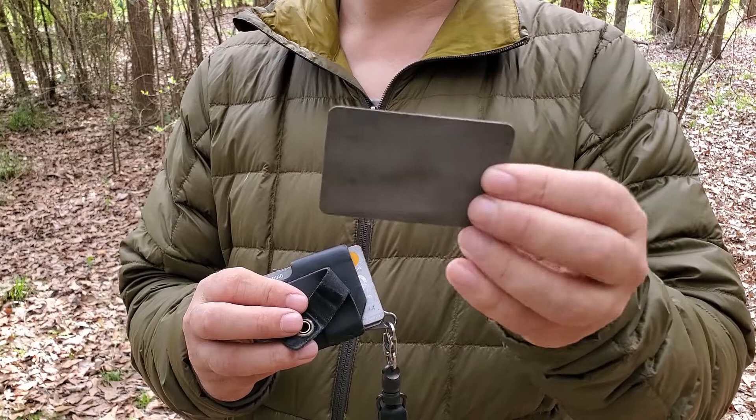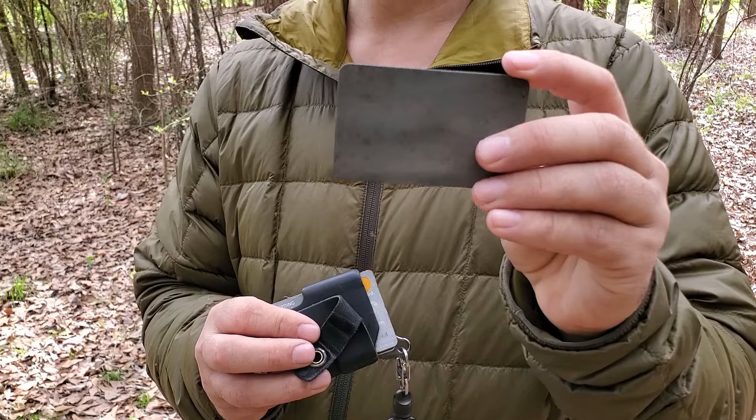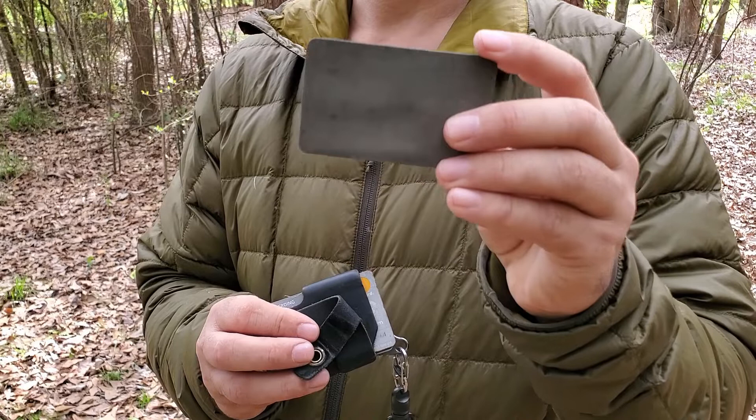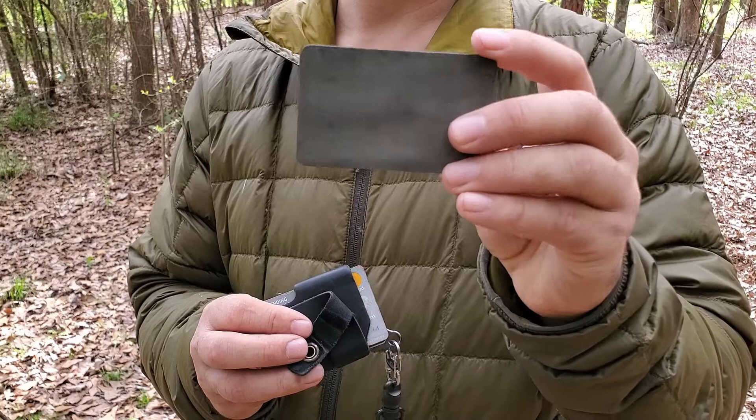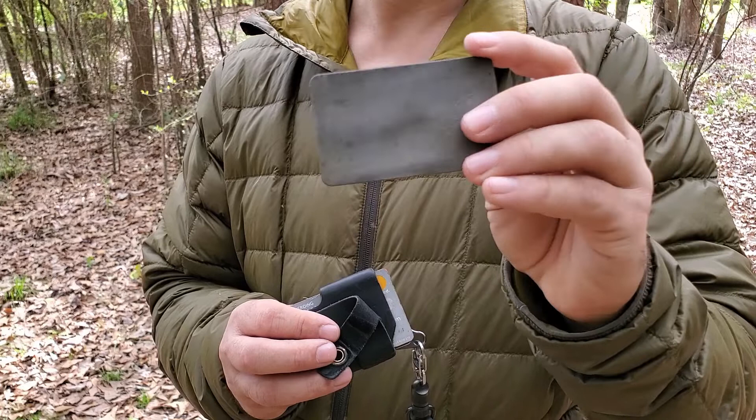It may even provide some RFID blocking for all I know. This one is made by Diamond EasyLap — you can get these on Amazon. They come in three different grits. There's also DMT, which does the same exact three-grit system. This particular one I'm carrying is a 400 grit.